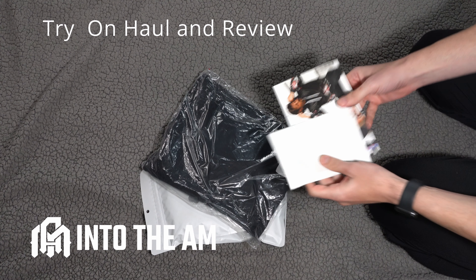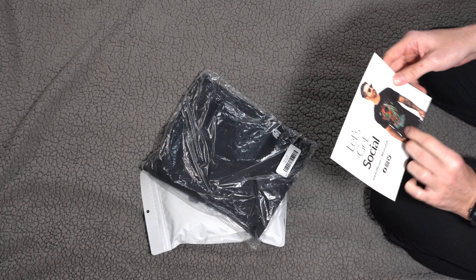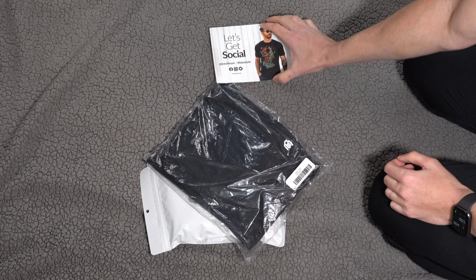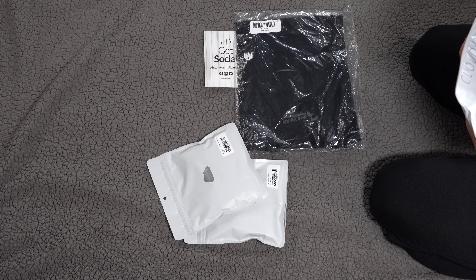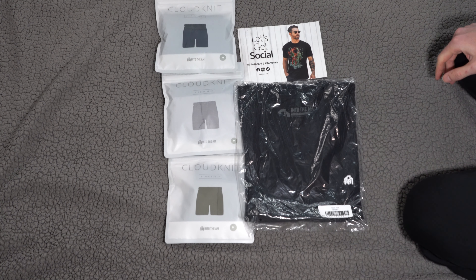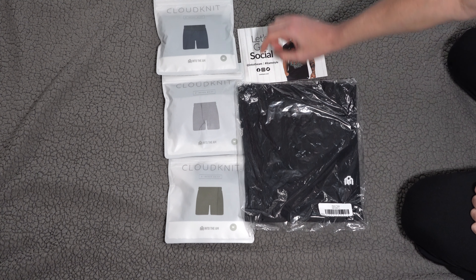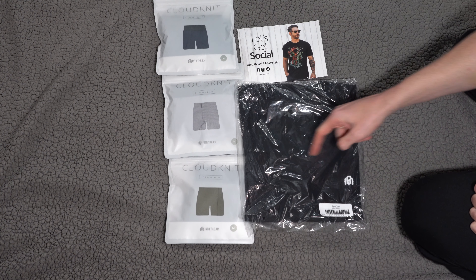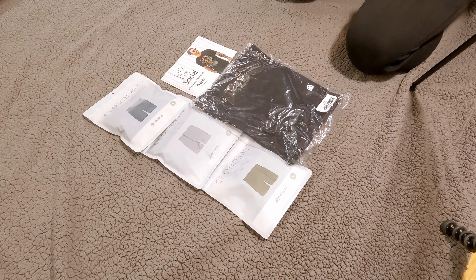Into The AM is a lifestyle gear brand. On the men's side they have t-shirts, joggers, shorts, sweatshirts, accessories, face masks, and hats. They also have boxer briefs. This brand seems to fit really well into my channel since I cover a lot of men's clothing. They sent colors I'm really into — black, gray, olive green, and navy.